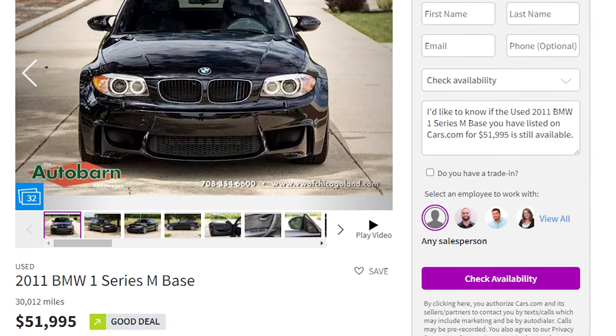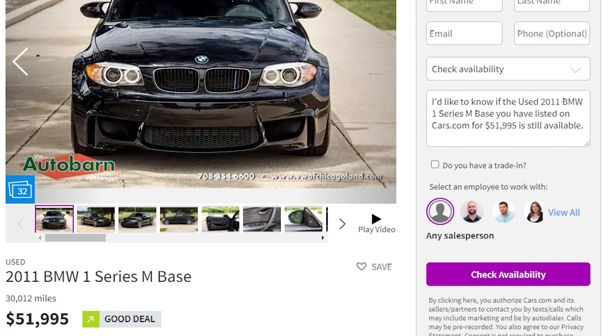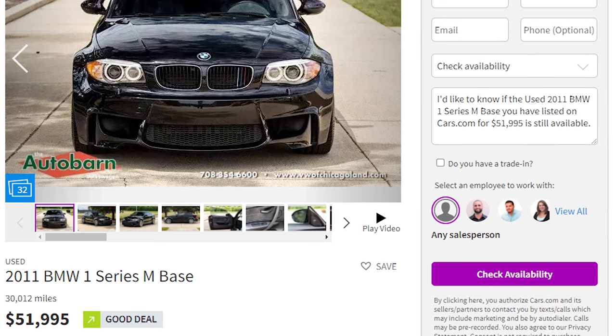With limited numbers and since most people don't want to sell them, the 1M is creeping up in value. You can still find them in the $50,000 range, but take my word for it — it's not going to get any cheaper. Something like this 2011 1M with just over 30,000 miles has a starting price of $52,000, which I would work to get into the forties — a hell of a car for $40-something thousand dollars.